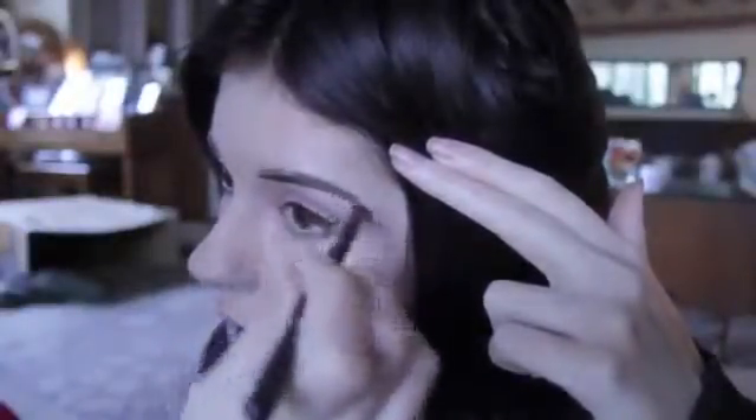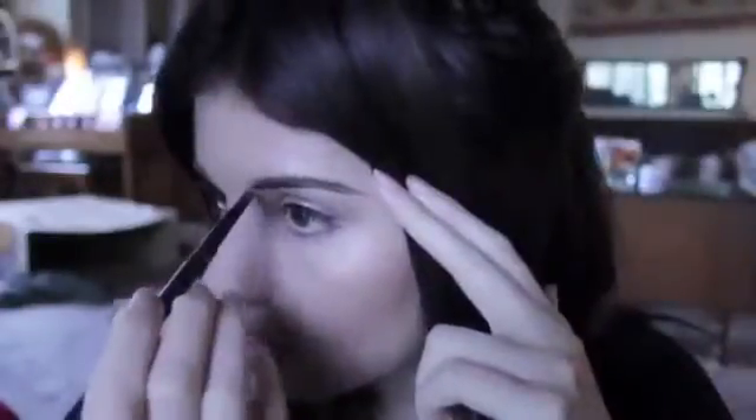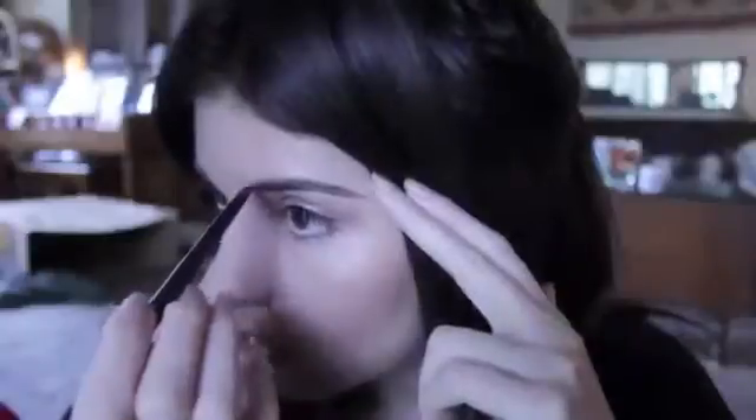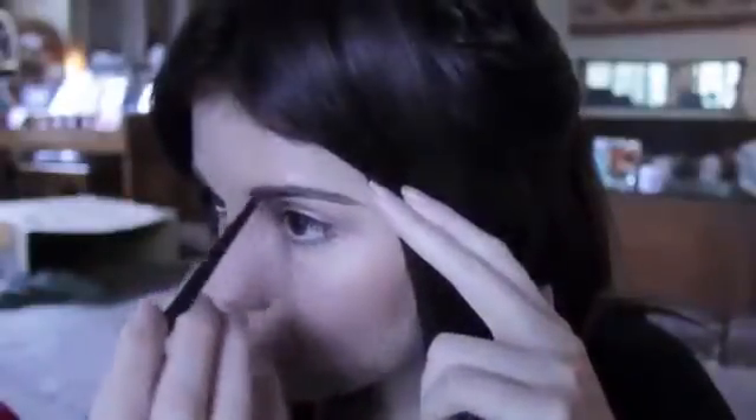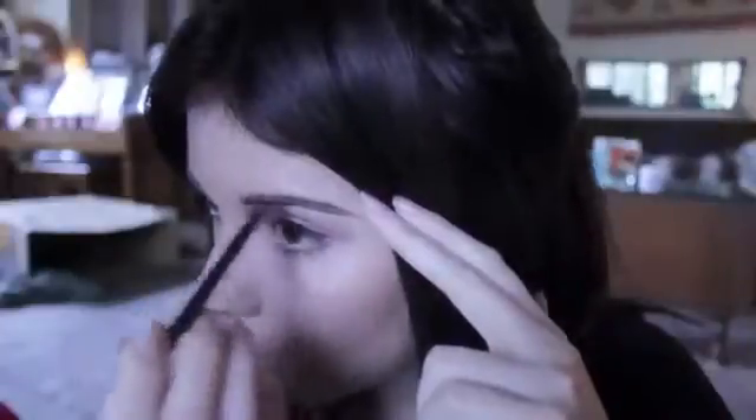I did it way faster than I usually do so my eyebrows weren't as neat as they usually are, but that's okay. When I get to the front, I kind of brush it up so that it doesn't look too intense on the inner parts of my eyebrows.